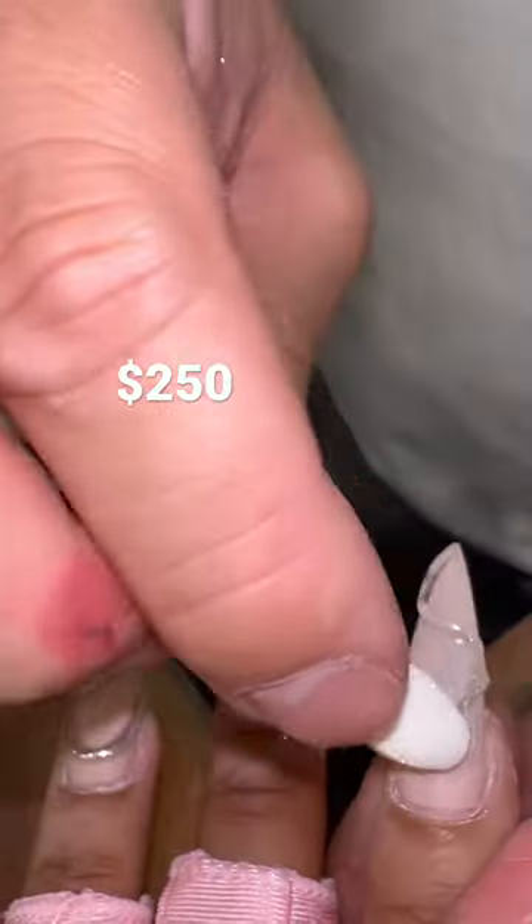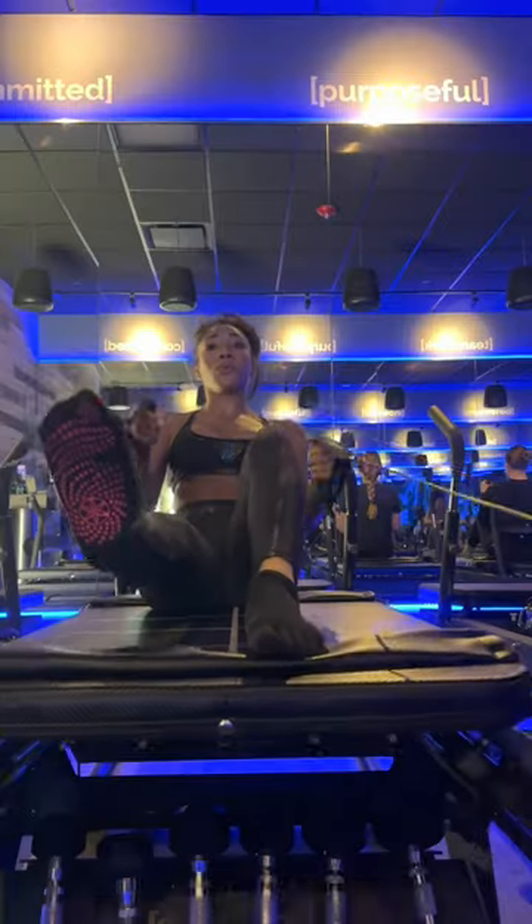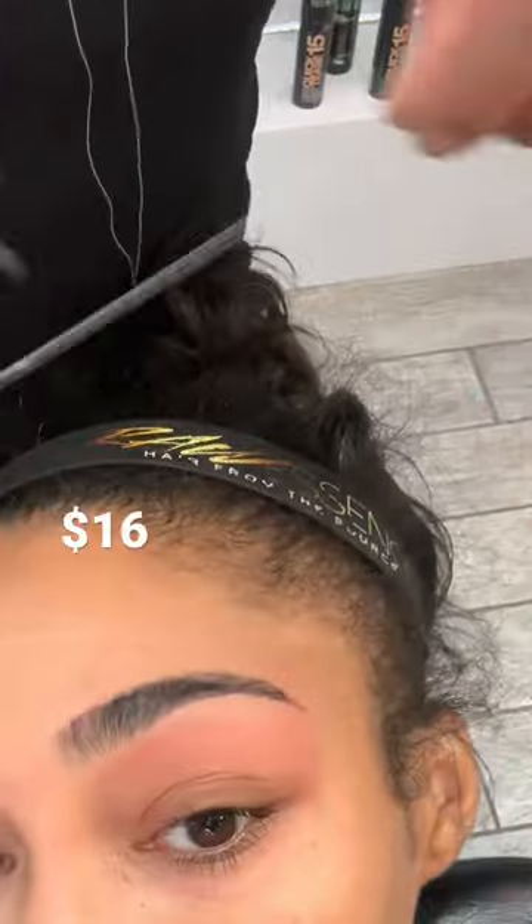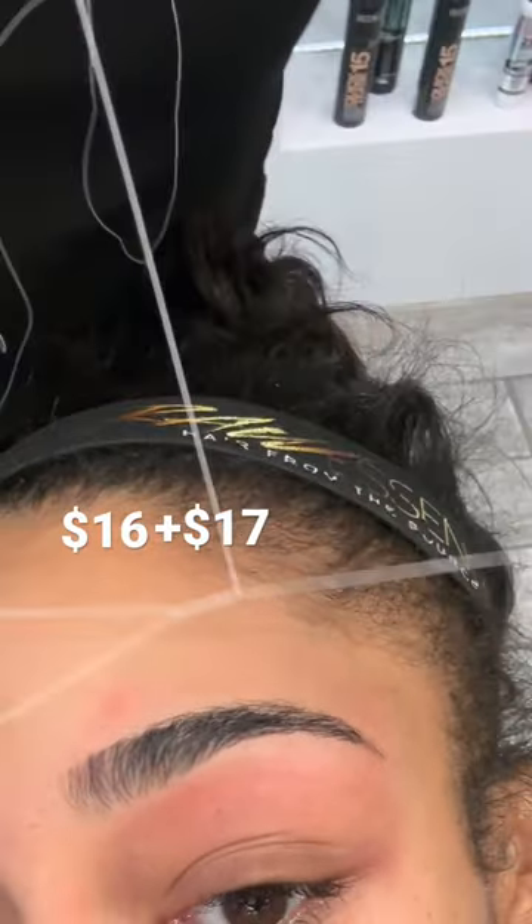Next is $250 for a fresh set and a pedicure, because your girl doesn't do heels anymore, and I'll be damned if I don't look good naked. So I pay $281 for Pilates. Then there's brow threading for $16 and an additional $17 to eliminate them at home.